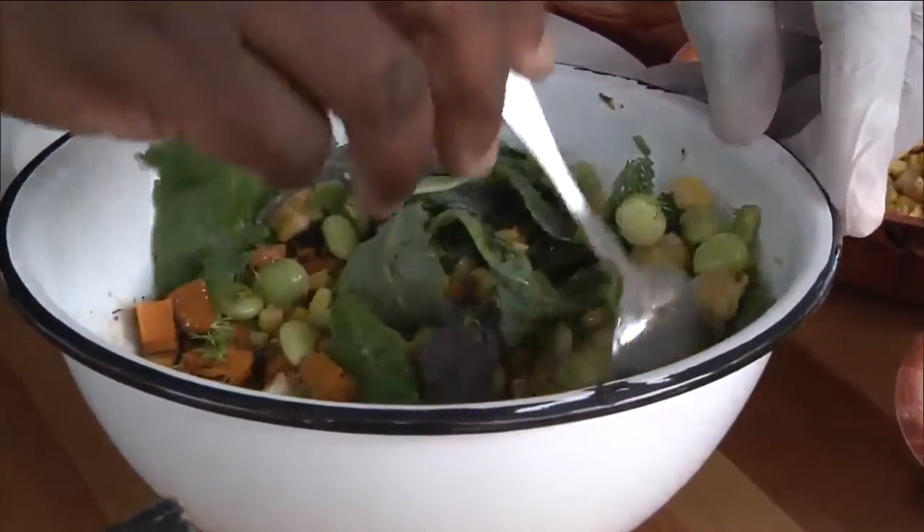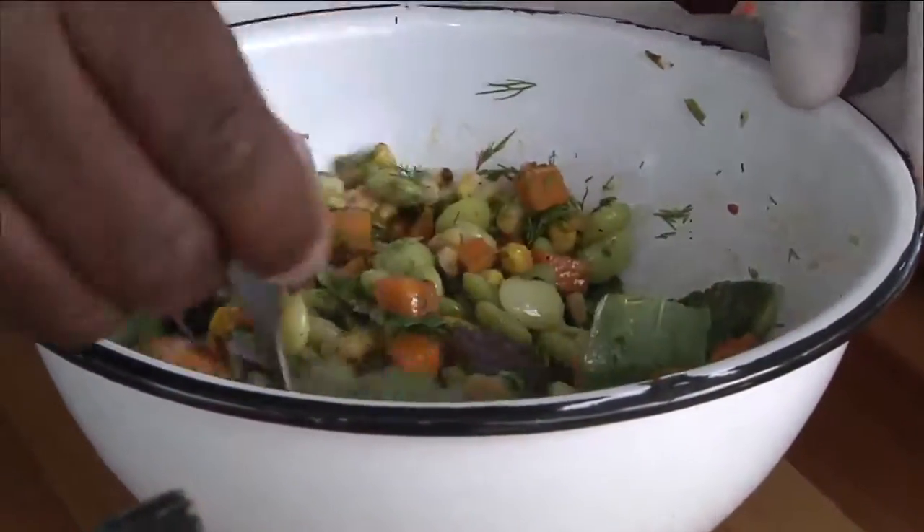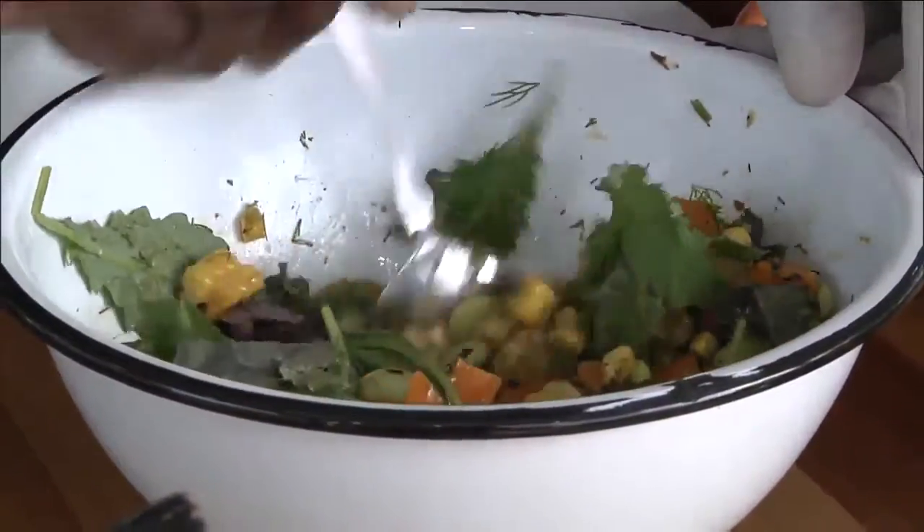We've done a version of this at Underground Kitchen when we first opened, and we also add a little bit of pickled shrimp into this as well. Pickled shrimp? That's got to be really — super tasty.